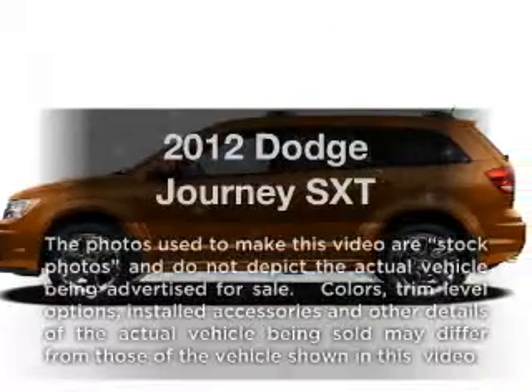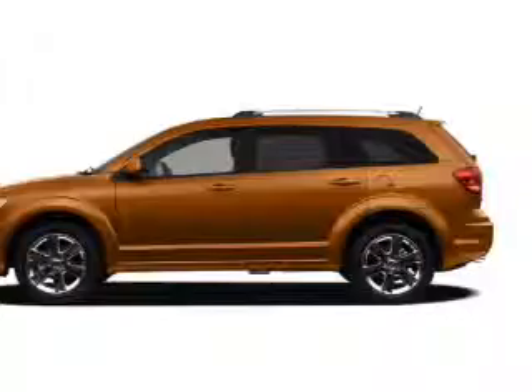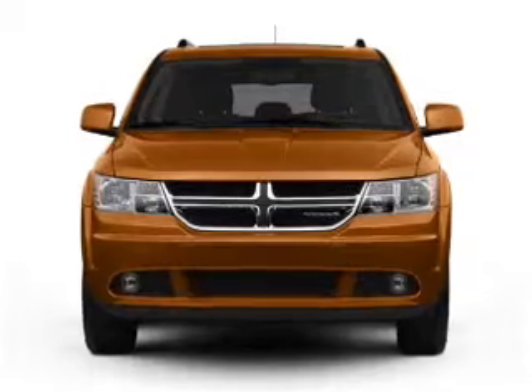Check out this 2012 Dodge Journey. This is the set of wheels you've been looking for, with a reliable six-cylinder engine. The powertrain includes all-wheel drive that responds smoothly to its automatic transmission.